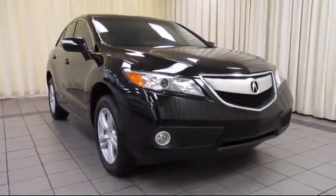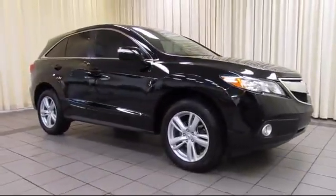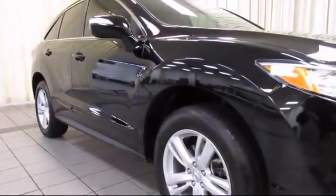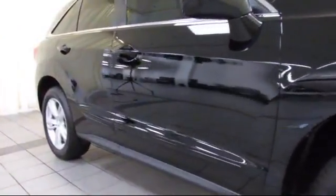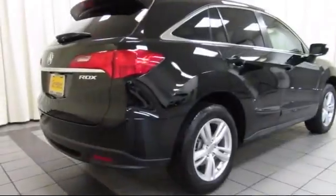It comes equipped with heated front seats, navigation system, alloy wheels, steering wheel controls, keyless entry, moonroof, air conditioning, traction control, CD player, fog lights, and has less than 25,000 miles on the odometer.